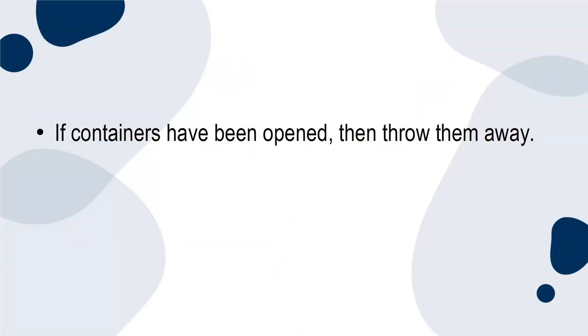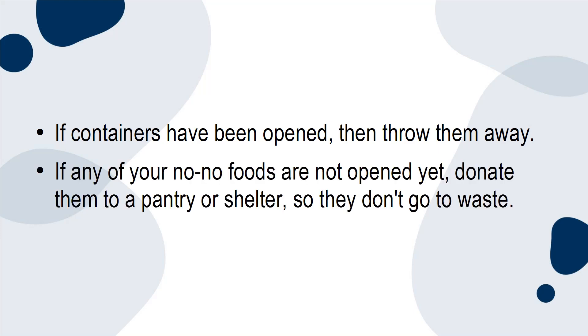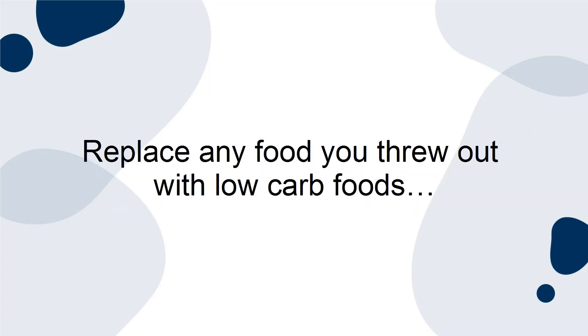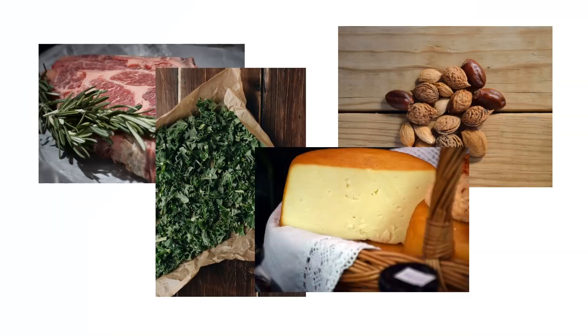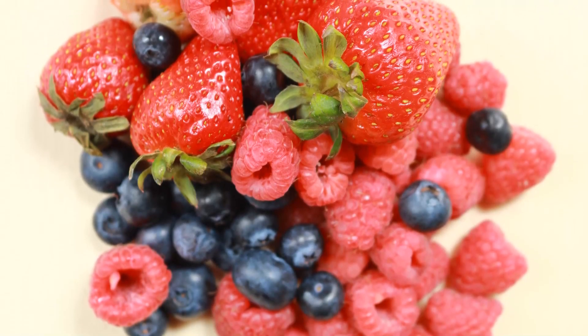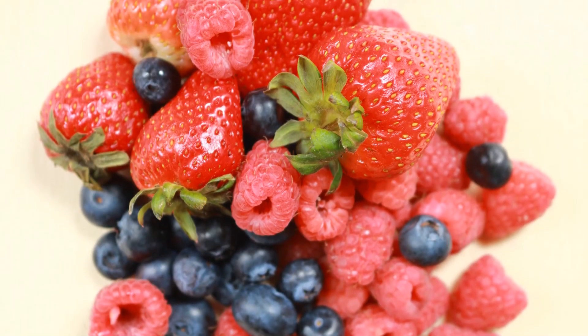If containers have been opened, then throw them away. If any of your no-no foods are not opened yet, donate them to a pantry or shelter so they don't go to waste. Replace any food you threw out with low-carb foods like meats, greens, nuts, and dairy. As for fruits, look for berries since they're low-carb but still delicious.